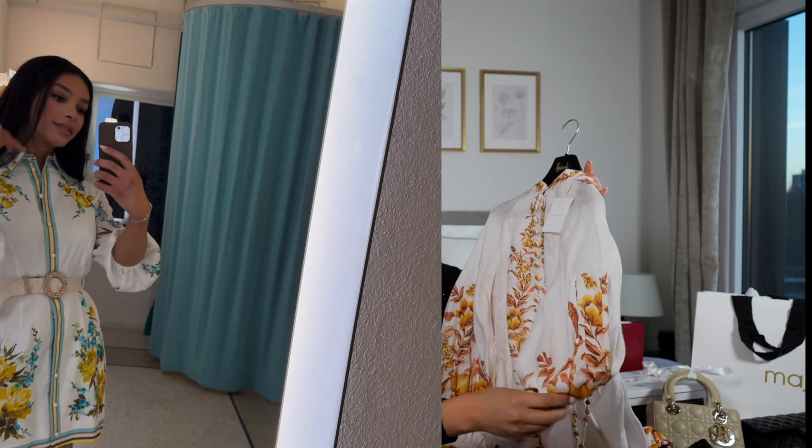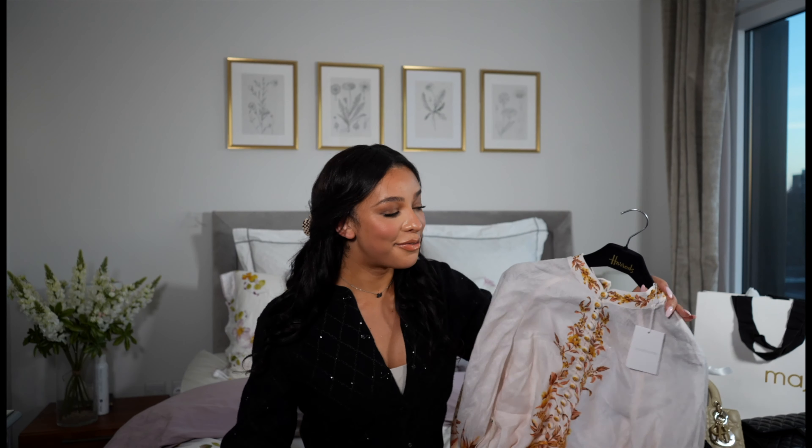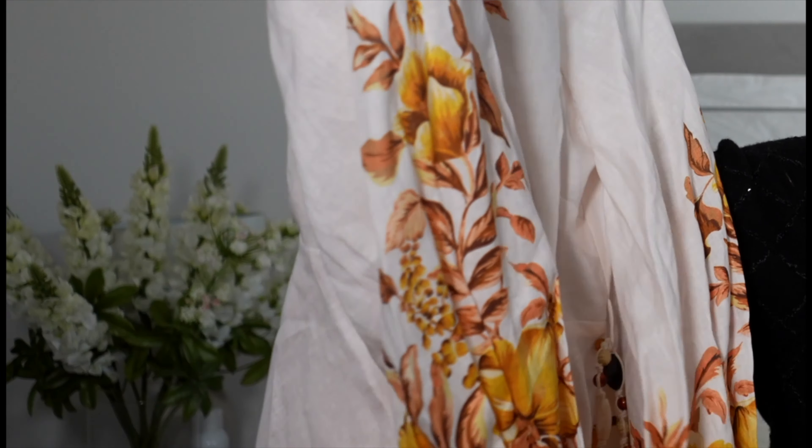I wear a lot of these dresses when I go away rather than saving them for a wedding, because I always end up going to nice restaurants. I think that if you've got nice things you shouldn't wait for an occasion. I used to be like that — my mom always saved things for special occasions — but I'm the complete opposite. I like to just wear things and enjoy them. We're not going to be here forever, so you may as well smile, laugh and enjoy the things that you really do love. Zimmerman is a brand I've really embraced this year — they're Australian and I love that ethereal, girly look.